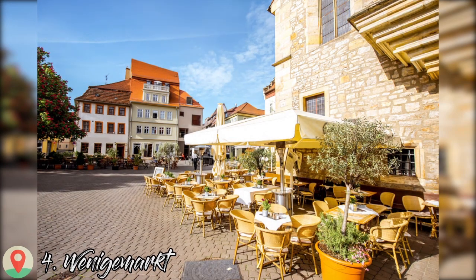Number 4: Wenigemarkt. At the eastern end of the Krämerbrücke is another charming square, which has roughly the same proportions as the Fischmarkt on the opposite bank of the Gera. The Ägidienkirche on the north side of the square serves as the eastern bridgehead for the Krämerbrücke and in its current form dates to around the 16th century. In good weather the square fills with bar and restaurant seating, and at Christmas Wenigemarkt becomes a small village of stalls illuminated by fairy lights.